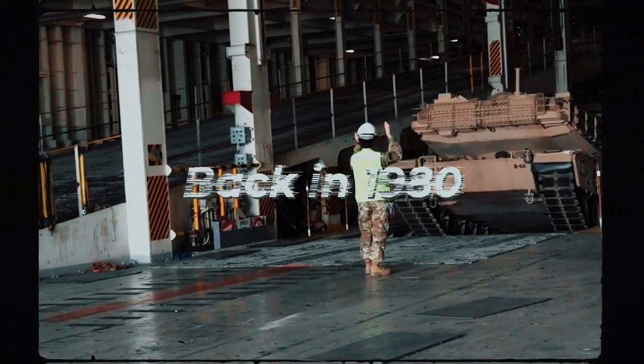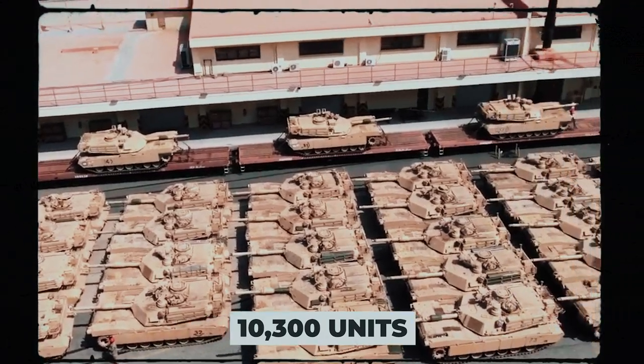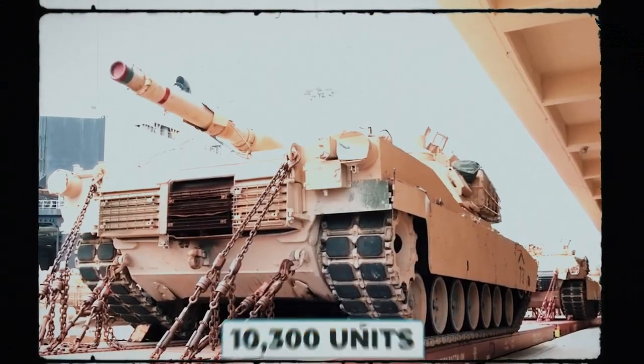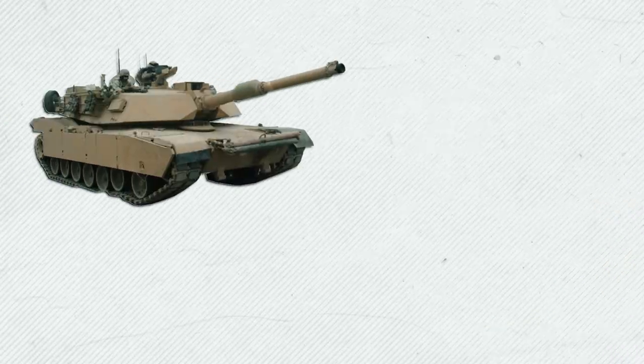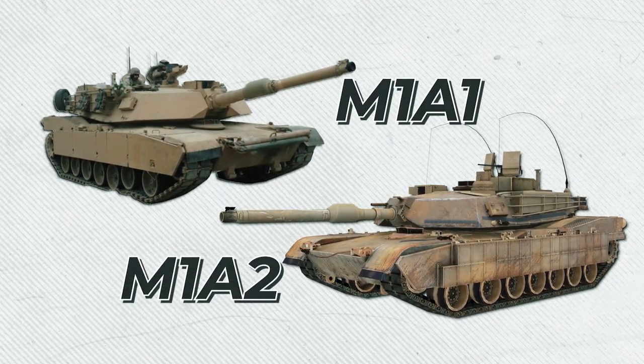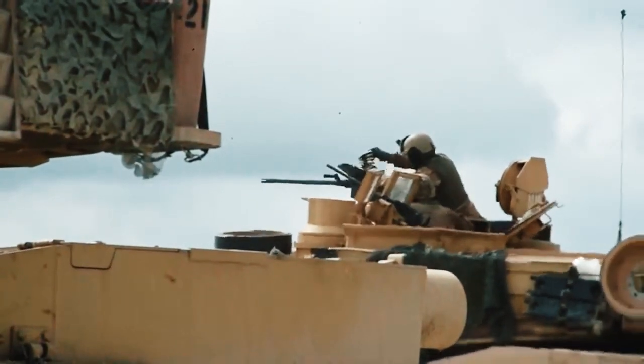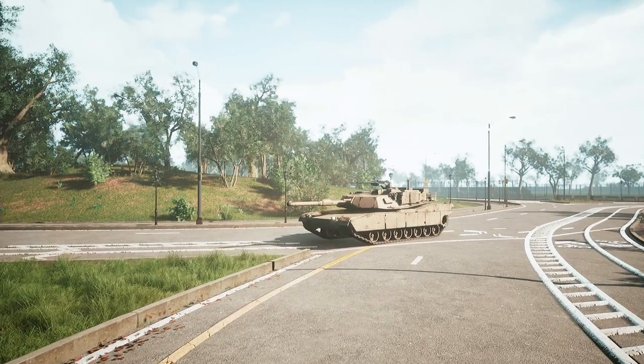Back in 1980, the first production models rolled out of the factory gates. Over the years, about 10,300 units have been produced. There are two main modifications of this tank: M1A1 and M1A2. Given that the M1A1 has long since been discontinued, in this video we will discuss the M1A2 modification.